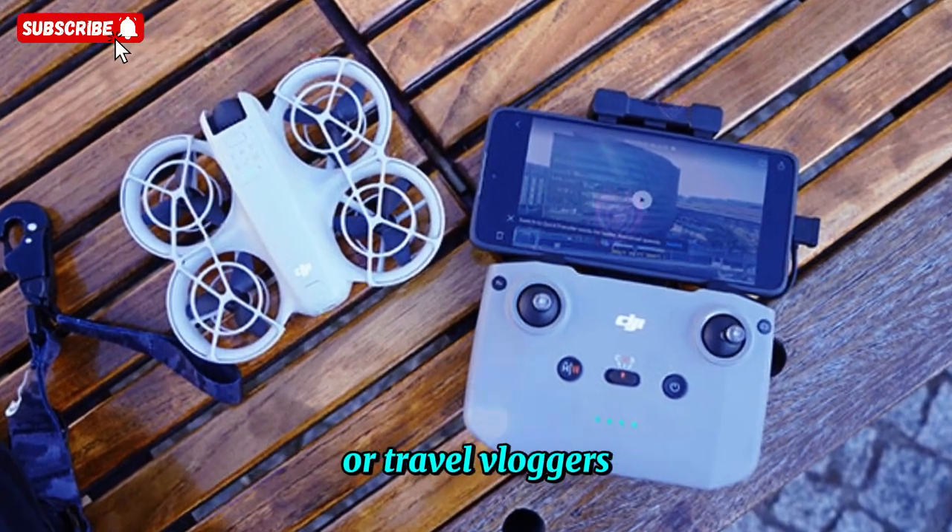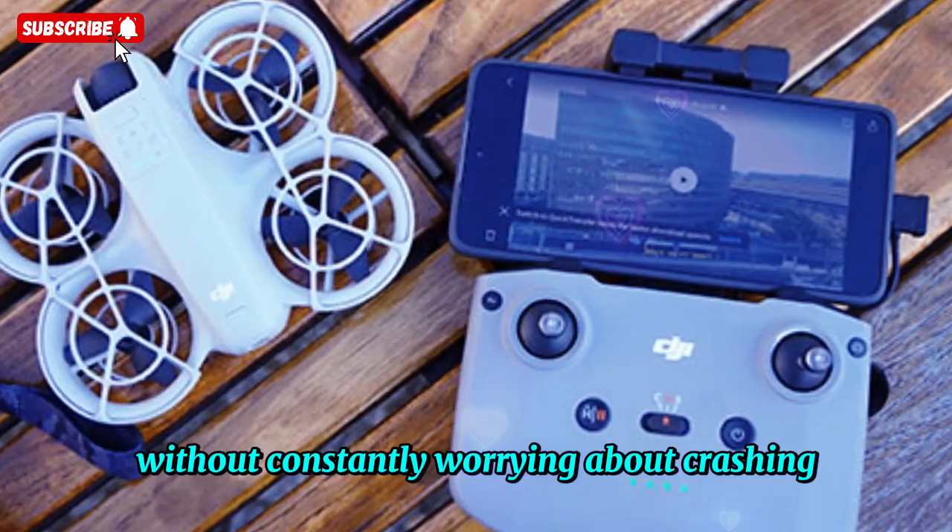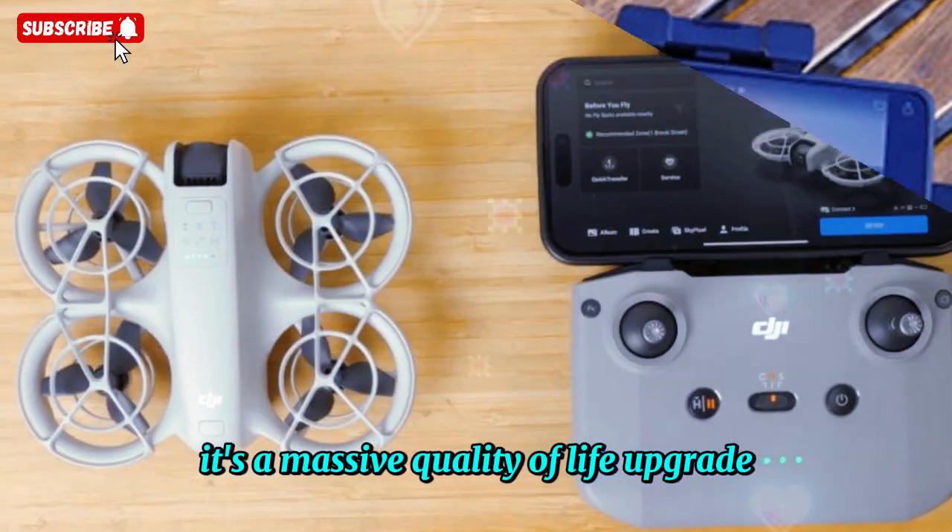Imagine mountain bikers, runners, or travel vloggers being able to set this compact drone to follow them without constantly worrying about crashing. It's a massive quality-of-life upgrade.